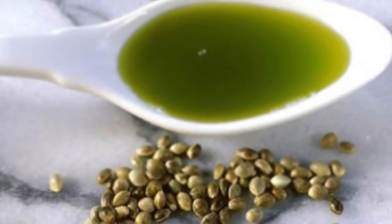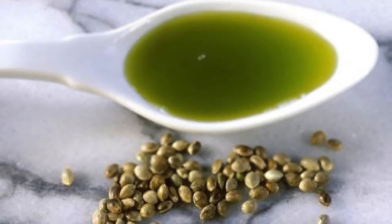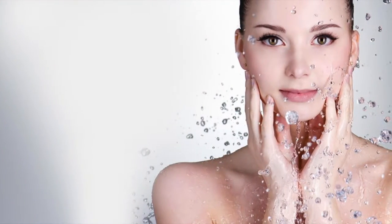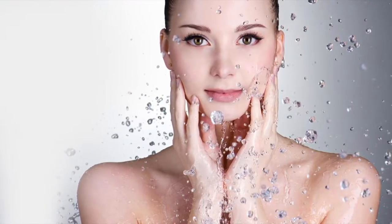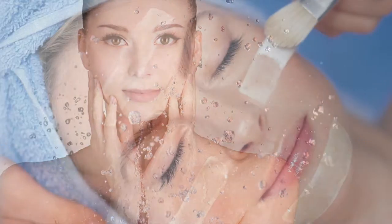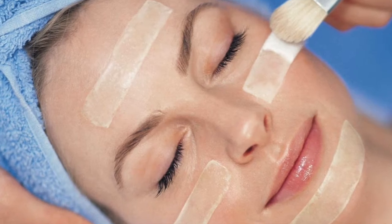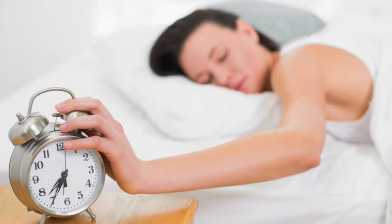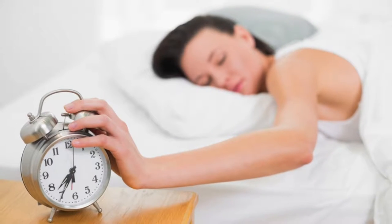Coconut oil — it's no surprise that coconut oil may help since it's so useful in just about anything. Coconut oil contains properties that encourage the elimination of bacteria, which is why there are so many uses of coconut oil for skin. Lauric acid is the main ingredient in coconut oil, and this acid makes it an effective treatment against acne because it provides antibacterial results.